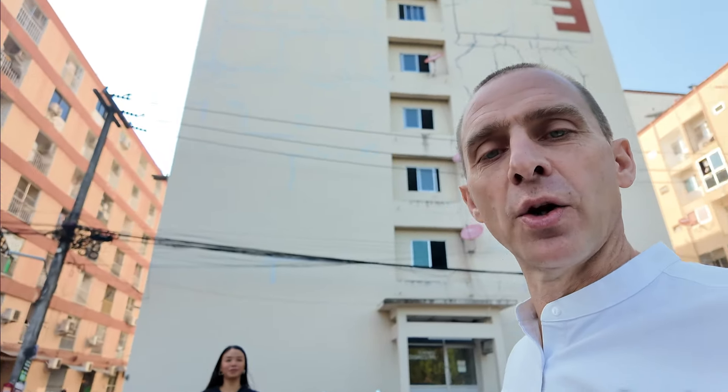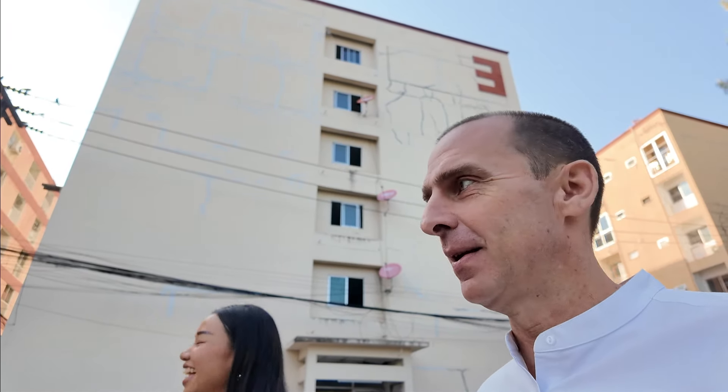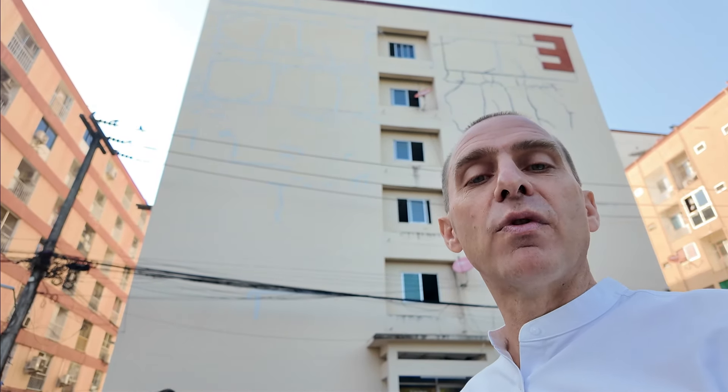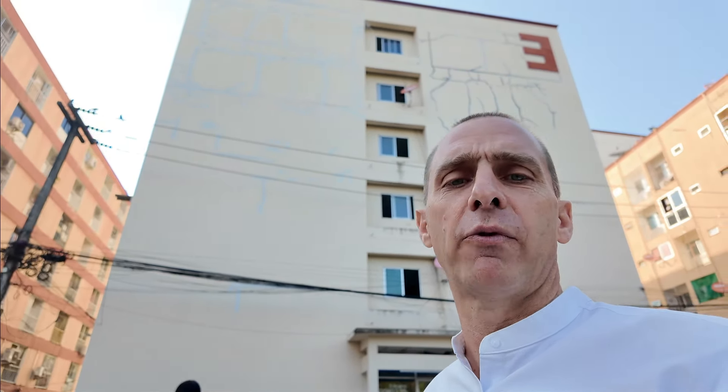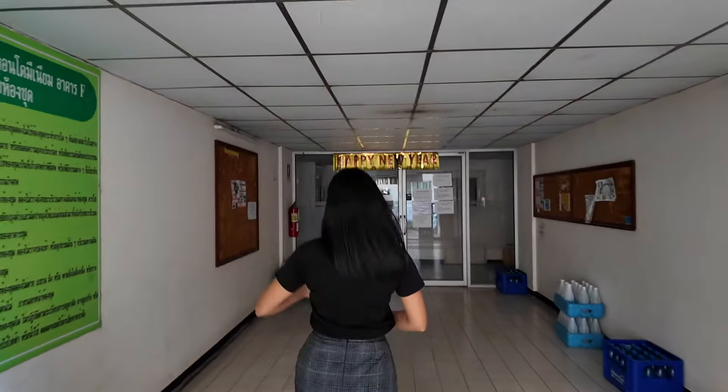We made it to PP Condo safely. PP has multiple buildings — A, B, C, D, E, and F. Today we're going into F building. Important note: buildings A and B don't have a lift, so if you don't like walking up four flights of stairs, avoid those two.